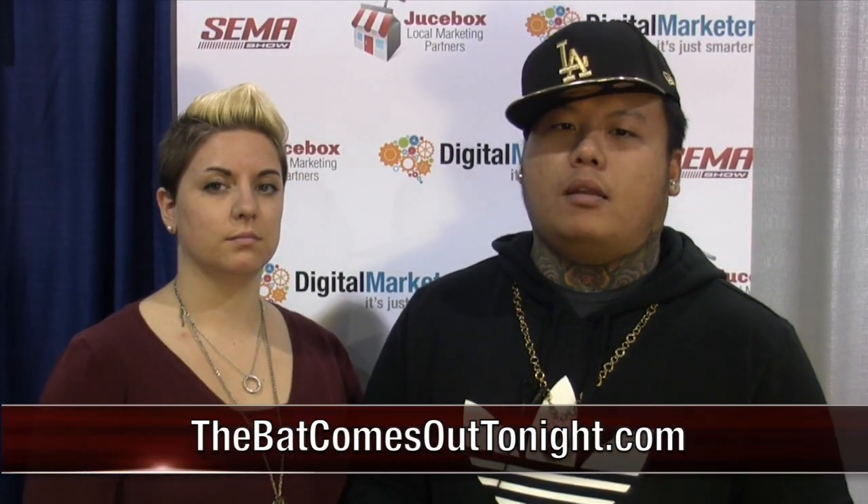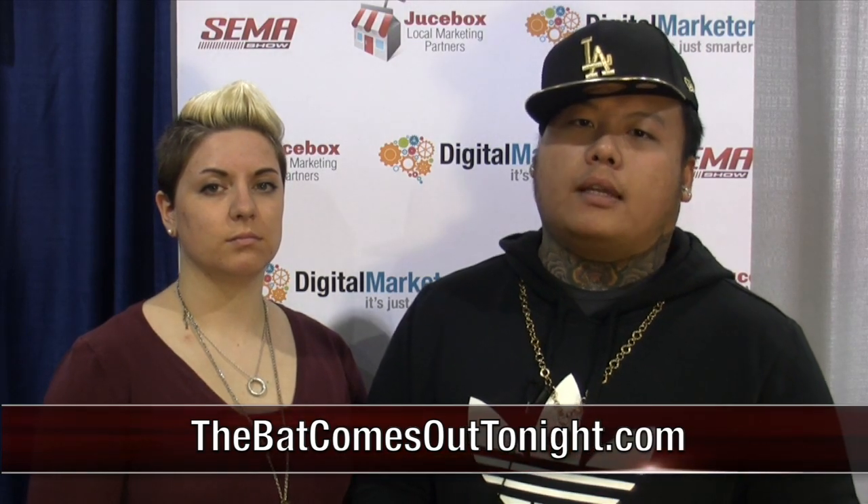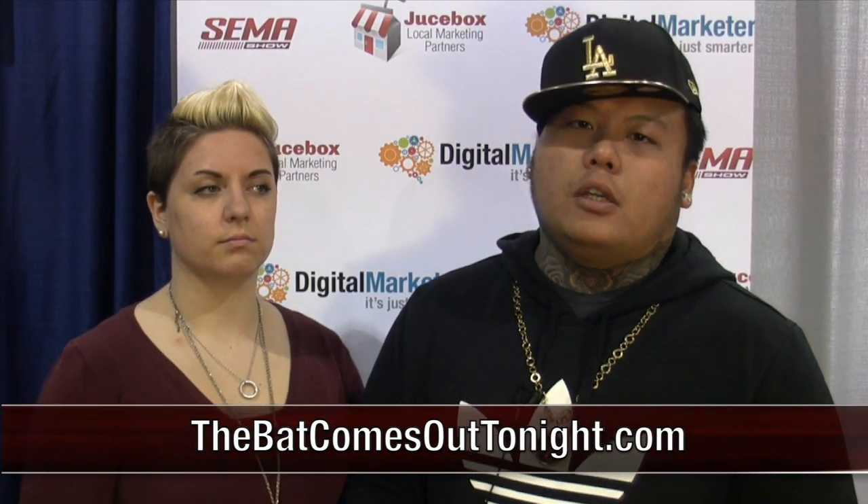If you guys want to learn more about what it is that I do, what kind of artwork I cater for, and what kind of design work I do, you guys can go to my website at thebatcomsattonight.com, or go to facebook.com/thebatcomsattonight, or follow us on Instagram at thebatcomsattonight, and you'll figure out what kind of crazy designs that we do.